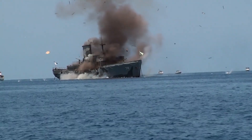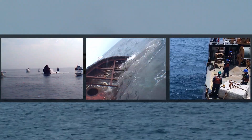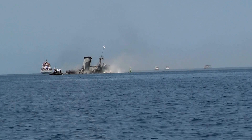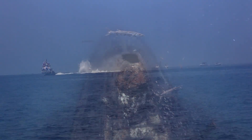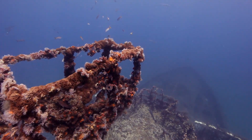Over the last several decades, it has become common to purposely sink structures to create habitat. The process is referred to as artificial reefing. These structures evolve into productive habitat benefiting the environment and offshore enthusiasts.